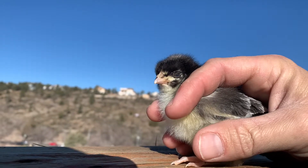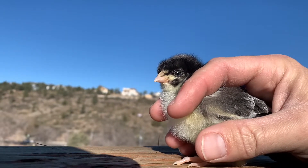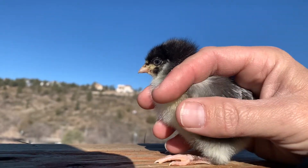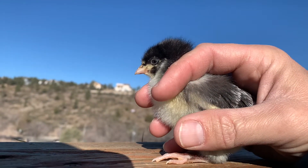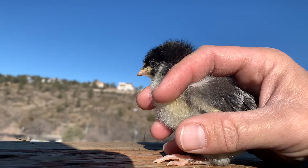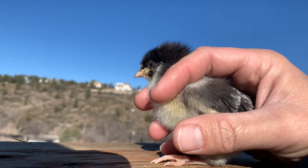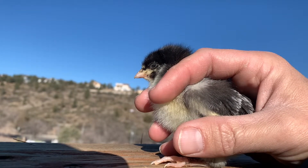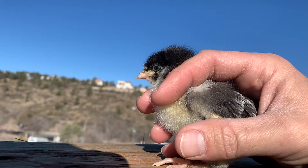Hi, welcome to Highland Homesteading. Today we've got some new chicks, and I'm shooting videos on each. I think they're about five days old. This one is a kookamaran — they lay dark colored brown eggs and they kind of look similar to a barred rock.